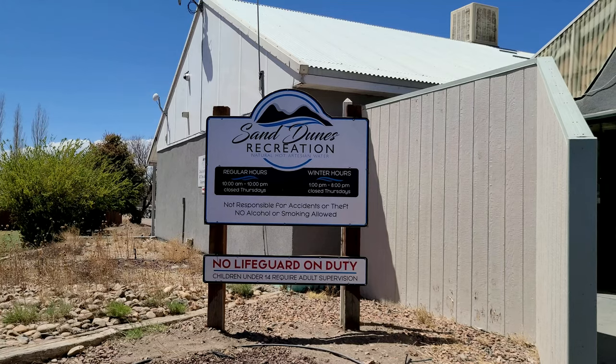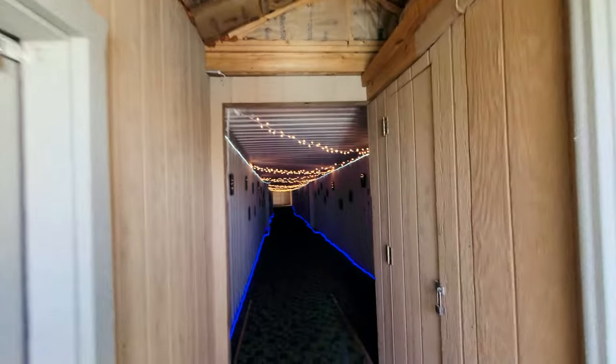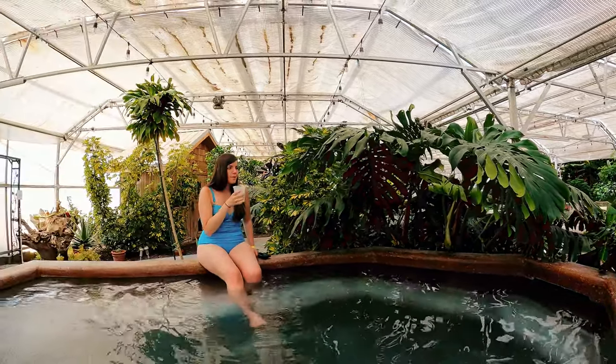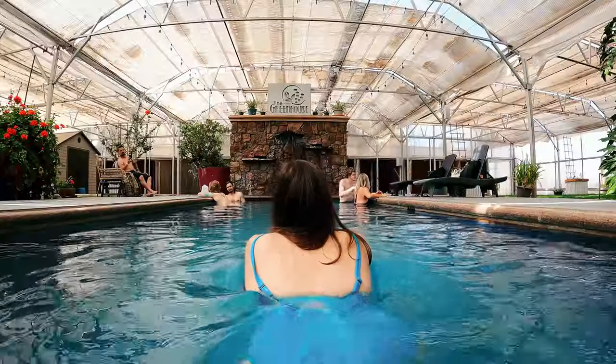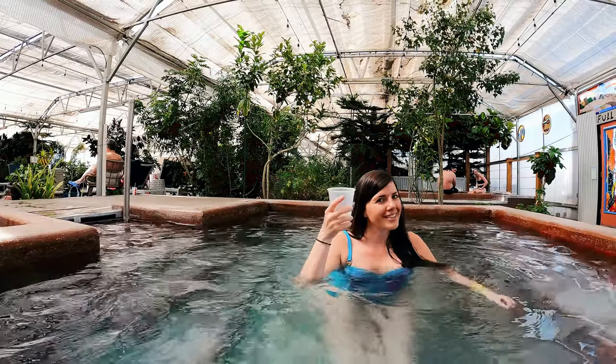So we just hiked the highest dunes in North America, went and hiked to a waterfall, and had an amazing lunch. It is almost 2:30 and we are tired and ready to chill out. We are at Sand Dunes Recreation, which is on the opposite side of the sand dunes. They have hot springs here and an adults-only area called the Greenhouse. Entry into the main pool area was $15 per person, and entry into the Greenhouse was another $5 per person. I felt like I was stepping into a tropical oasis.